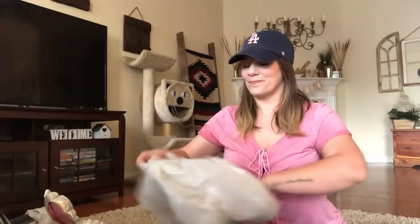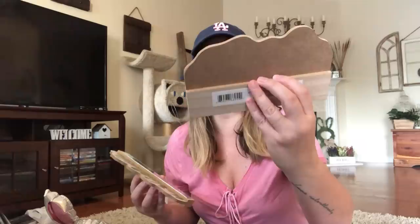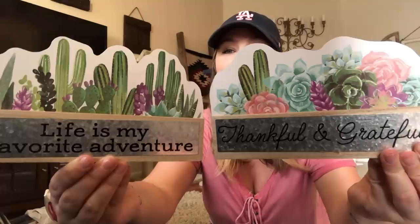Dollar Tree is amazing right now. I love succulents — look what Dollar Tree has. This one says 'Thankful and grateful' and it's like a wood stand. This is the back, so it just stands up. And this one says 'Life is my favorite adventure.' These are like thick wood and they stand up — gorgeous. Dollar Tree, you're killing it right now.